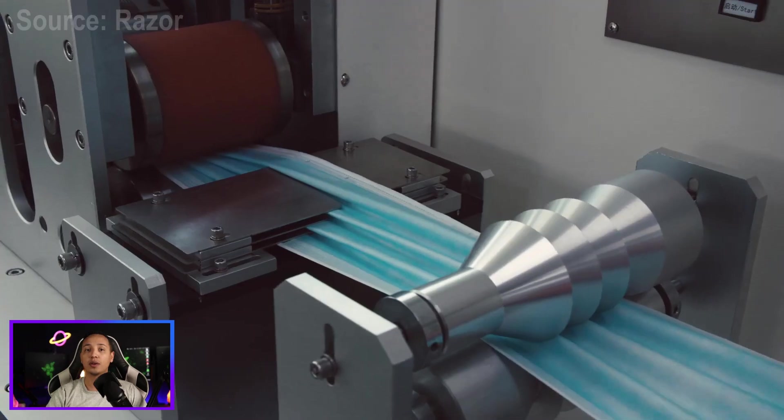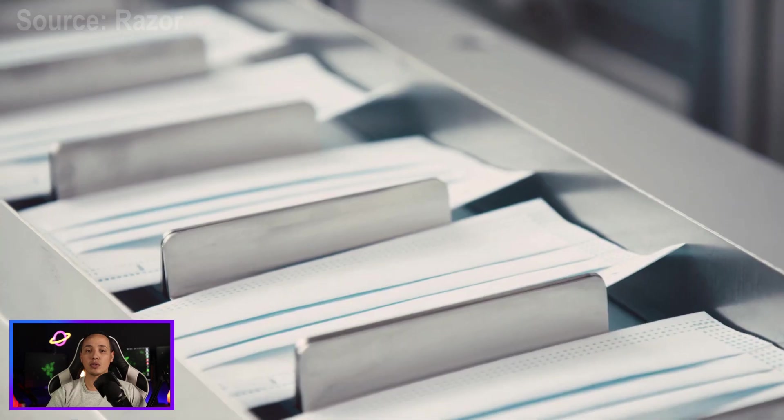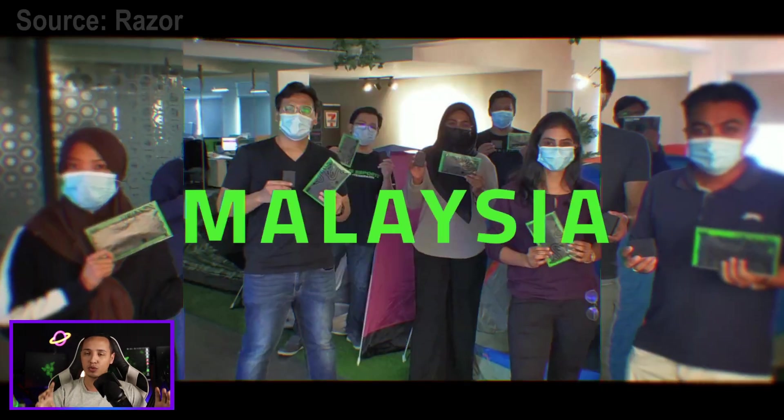It's worth mentioning that Razer produced and donated over a million certified medical grade masks for frontline workers in 2020, which is really cool.